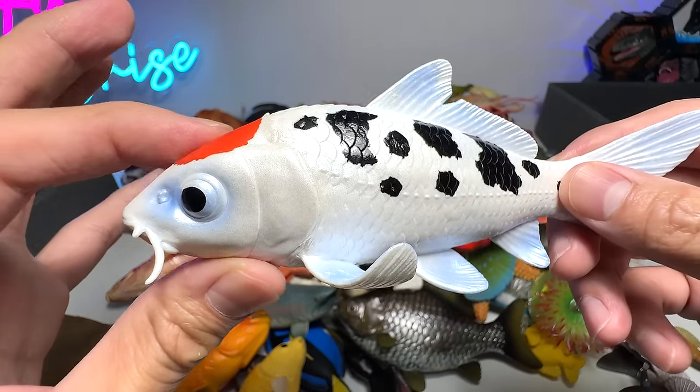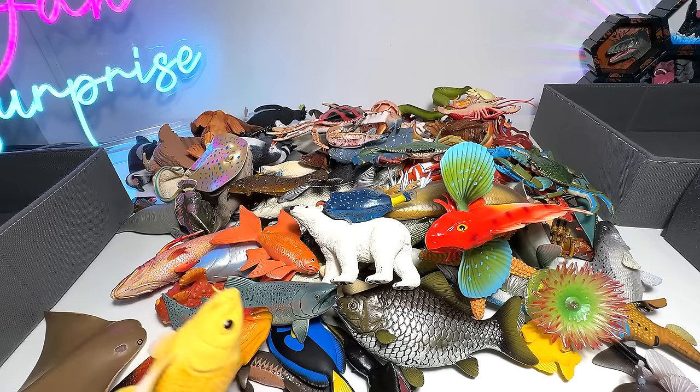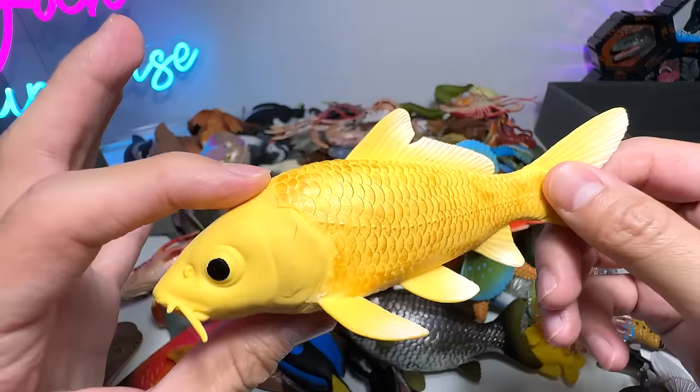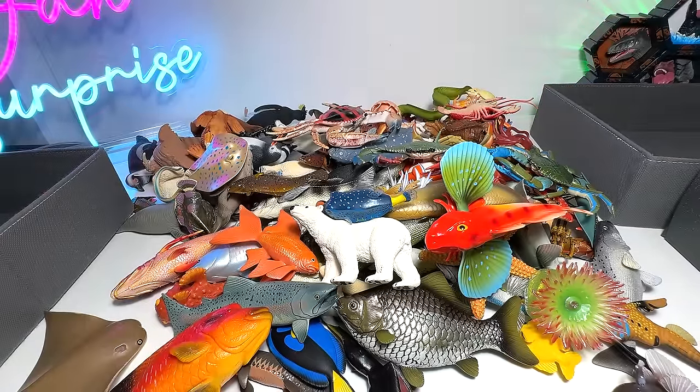Next, koi fish — beautiful koi fish. Koi fish are well known for their long lifespan. Here's another one. They can actually live up to 100 to even 200 years old, which is very, very impressive.